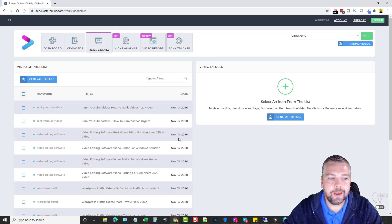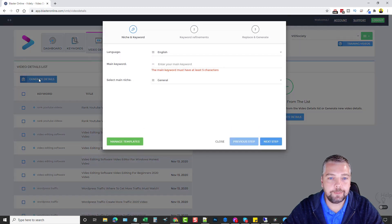Next we'll jump into Video Details, which is an absolutely amazing tool to auto-create your YouTube video titles, descriptions, and tags based on the top-ranked videos — so you know they'll perform well when you use this content for your own videos. All you have to do is come over and click on 'Generate Details.'